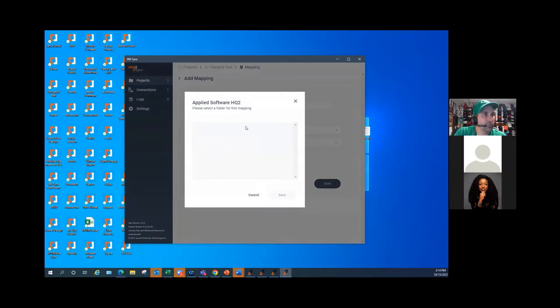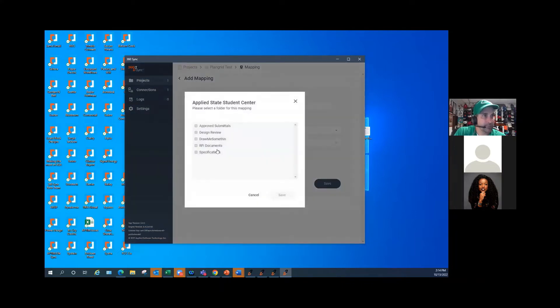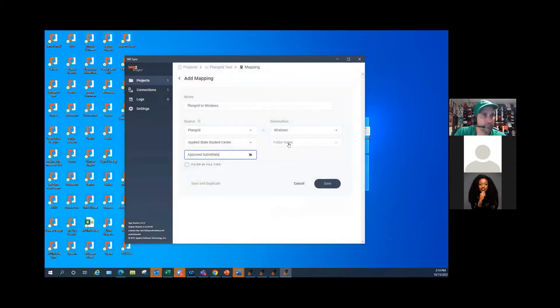Now I'll choose the folder I want to connect to — I'll pick Student Center. I could choose to sync just my approved submittals or my RFI documents. I'm going to choose submittals for right now. I've chosen what I want to copy from PlanGrid, and now I'm going to choose where I want it to go in Windows. I'll drop this into my OneDrive — we'll call this folder 'from PlanGrid.'